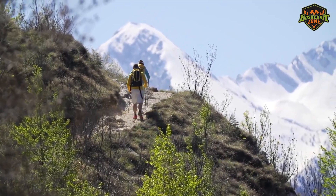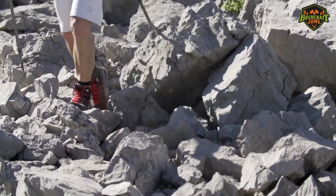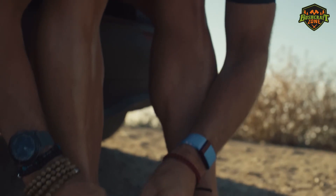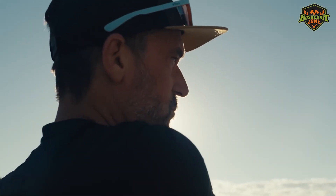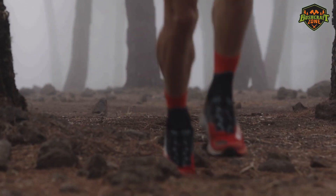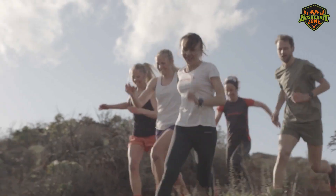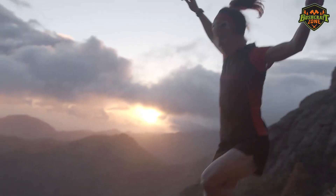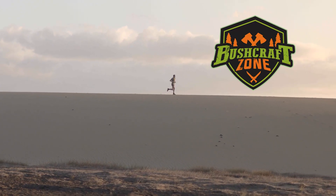We hope this video has been helpful in your search for your next pair of hiking shoes. Whether it's the Salomon X Ultra 4 GTX or anything else, it's important to find one that addresses your critical needs. Comfort and durability are two things we recommend you should never compromise on, no matter your budget. As long as they are comfortable and don't fall apart on you, you should be good to go. Thanks for watching — we'll see you next time.